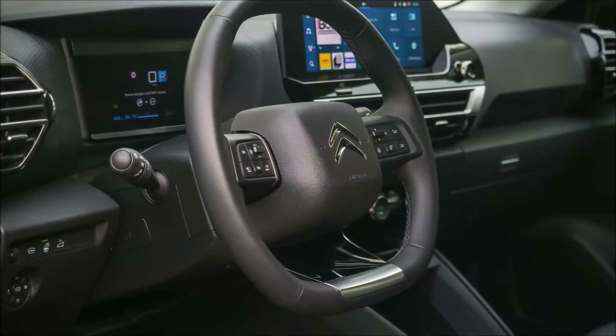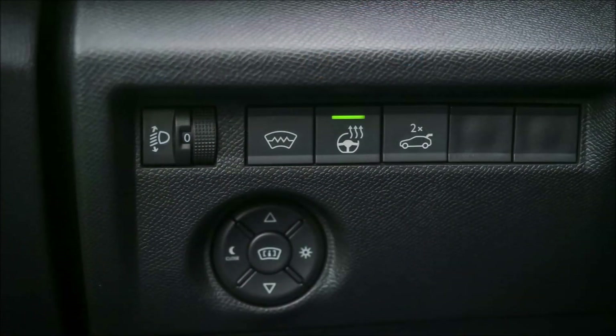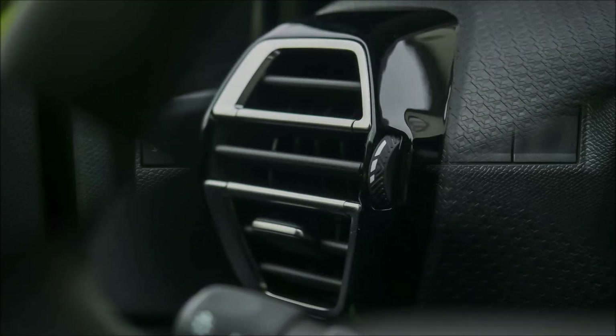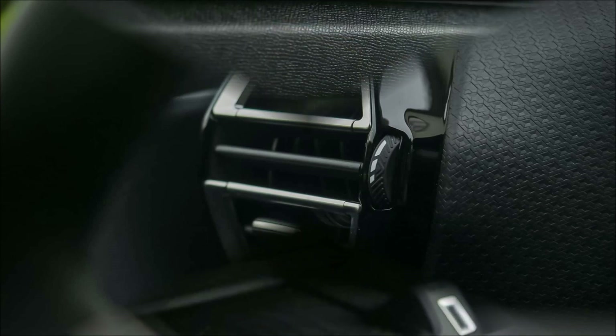A few tactile buttons for the driving modes and climate control are located underneath that. The digital instrument cluster is located behind the compact steering wheel. In addition to being padded specifically to increase comfort, the seats are cozy.